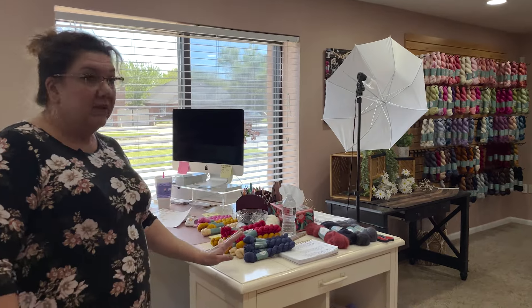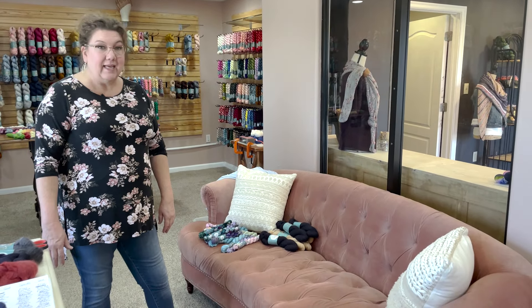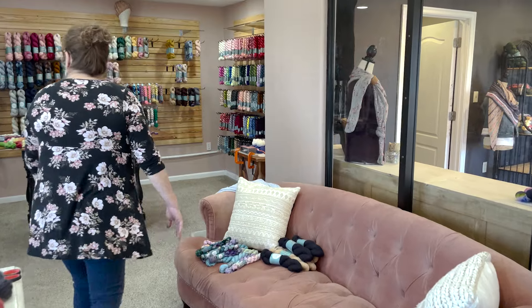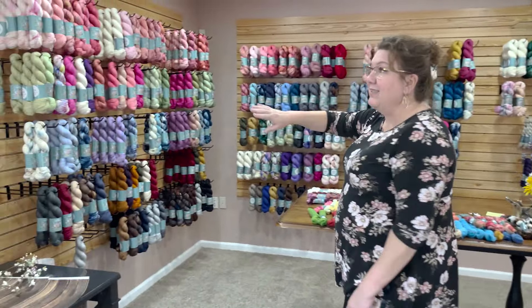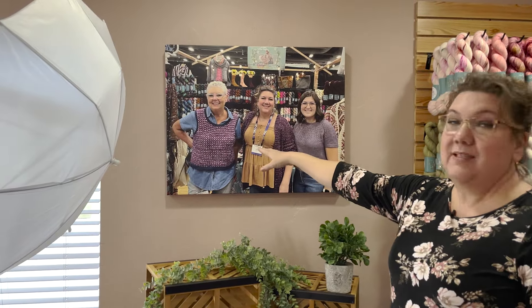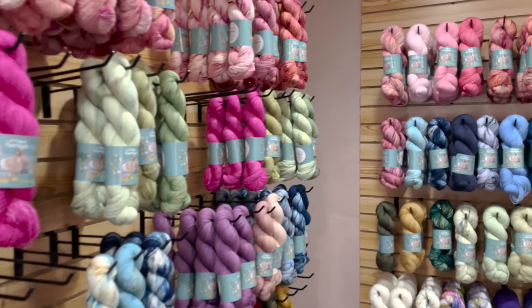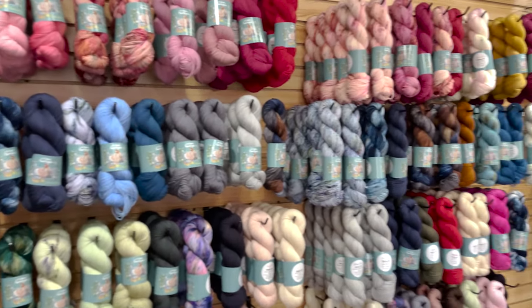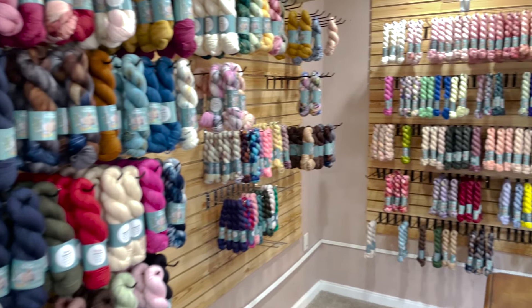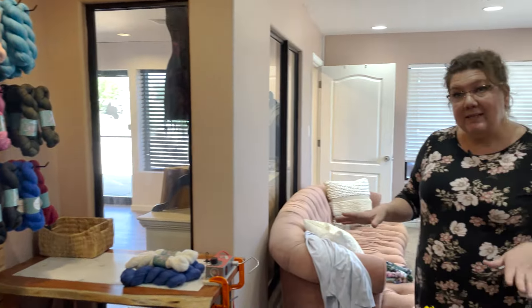This is where we fill our orders and do our shipping. We have these couches from A Chick That Knits retail store — everybody loved them and I kept one, so we have our couch in here. This is where we have the yarn hanging up. This is me and Rebecca and Bev at the Dallas Fort Worth Fiber Festival. This is where we take our pictures for the internet, our online store. We've been working furiously getting ready for the yarn show and we've just got our yarn up on the walls — it's not 100% come together yet, but we're working on it.